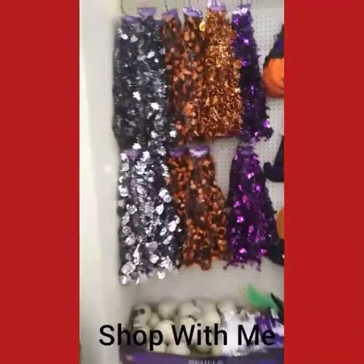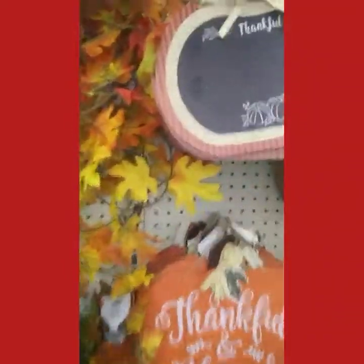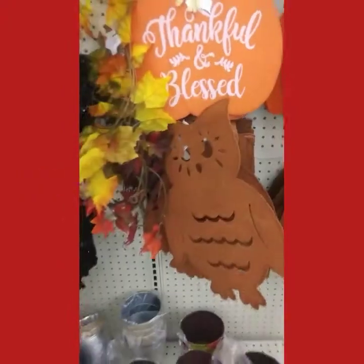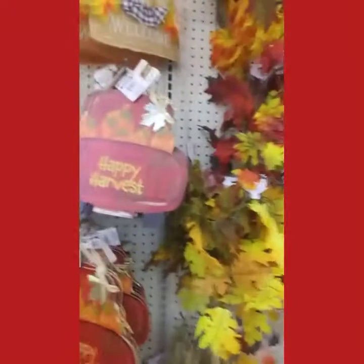Come inside to the Dollar Tree and shop with me. Garland — got the skulls again. I have these guys from last year. It's chalkboard, it's really cute. Make your arrangements and they have the skeleton garland.